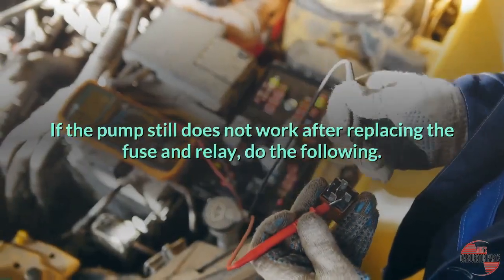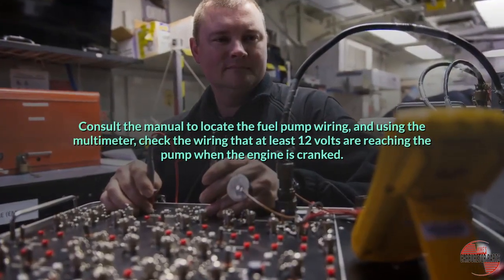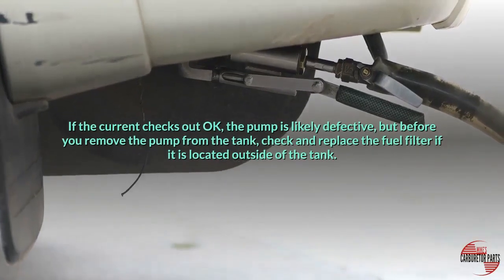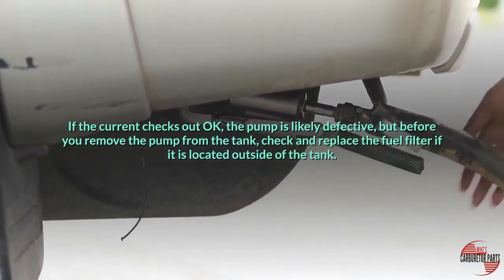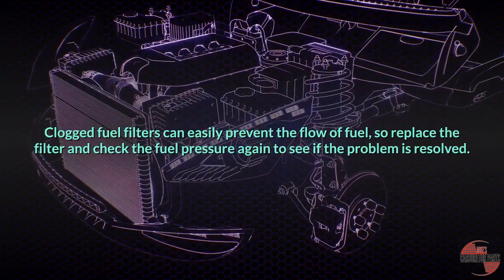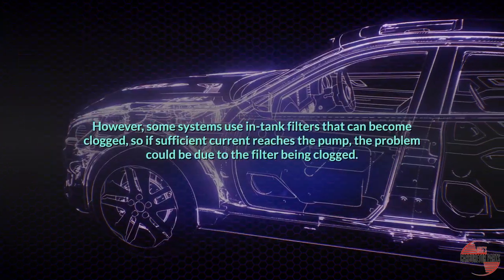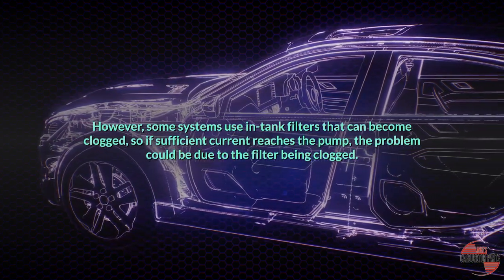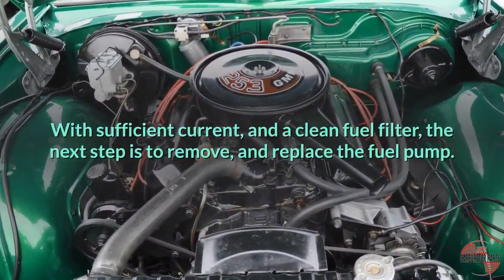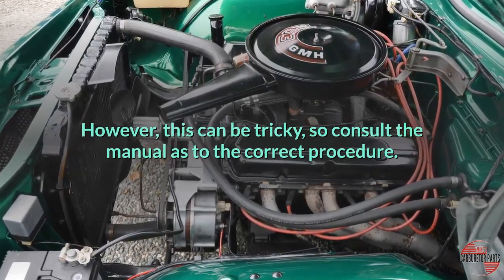If the pump still does not work after replacing the fuse and relay, consult the manual to locate the fuel pump wiring and, using the multimeter, check that at least 12 volts are reaching the pump when the engine is cranked. If the current checks out okay, the pump is likely defective, but before you remove the pump from the tank, check and replace the fuel filter if it is located outside of the tank. Clogged fuel filters can easily prevent the flow of fuel, so replace the filter and check the fuel pressure again. Some systems use in-tank filters that can also become clogged. With sufficient current and a clean fuel filter, the next step is to remove and replace the fuel pump — consult the manual for the correct procedure.